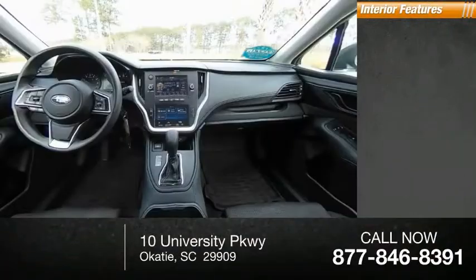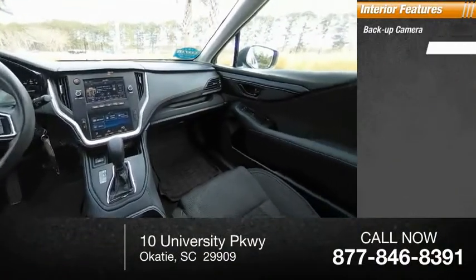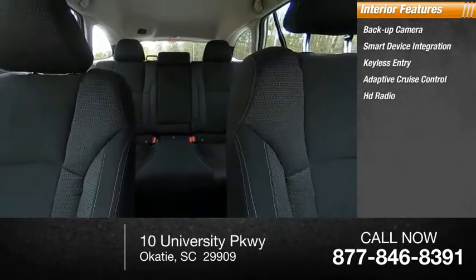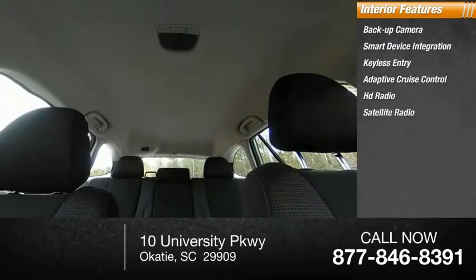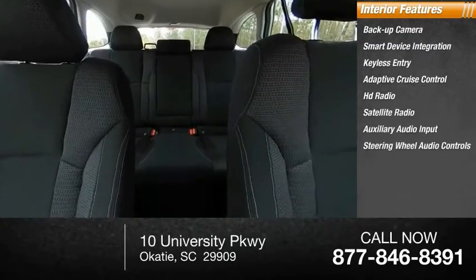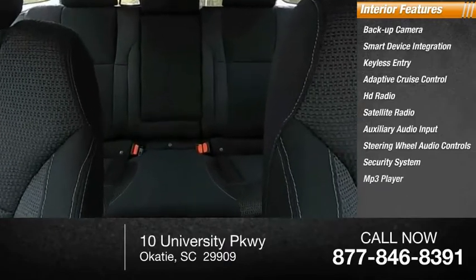Inside you'll find backup camera, smart device integration, keyless entry, adaptive cruise control, HD radio, satellite radio, auxiliary audio input, steering wheel audio controls, security system, and MP3 player.